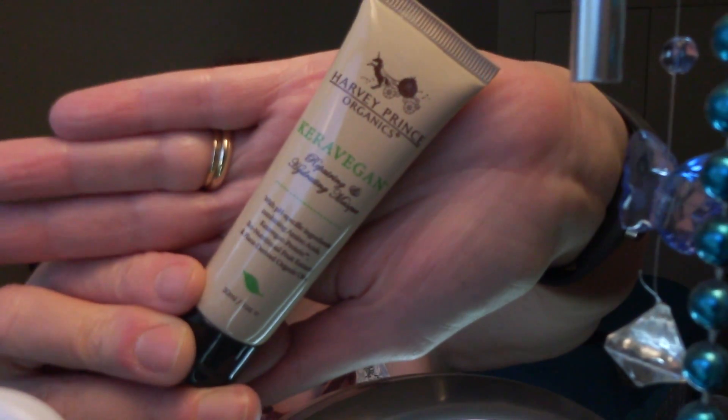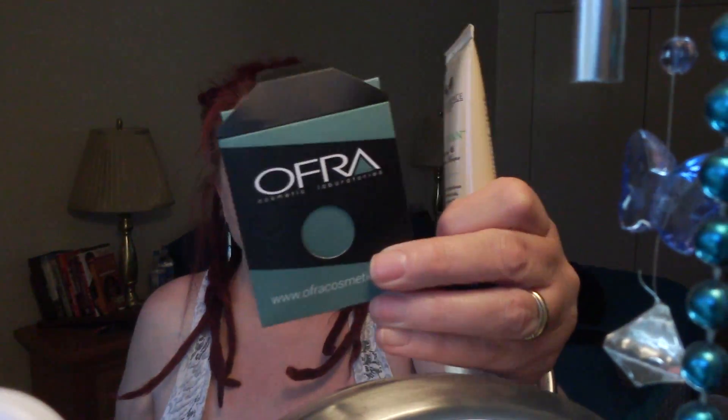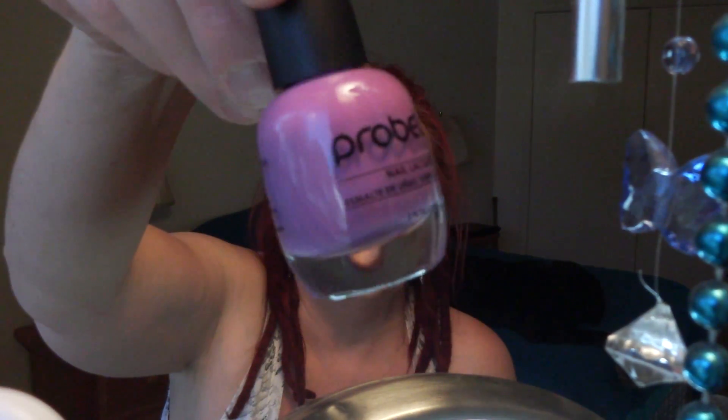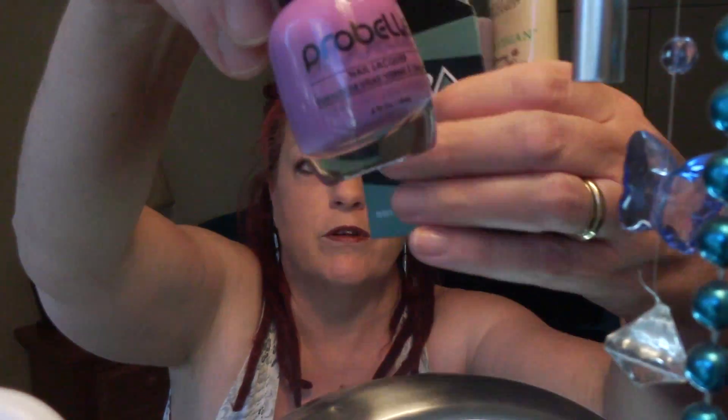And then what do we got here — Harvey Prince Organics Cara Vegan Repairing Hydrating Mask. All right, so another mask, definitely worth a try. So we have the mask, the eyeshadow to play with, the Tarte Lip Surgeon in a wearable color, the nail color to try on my nails, and a new blending brush. Yay, ipsy!